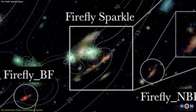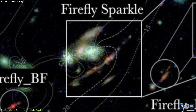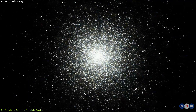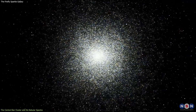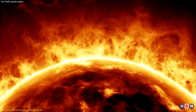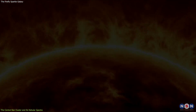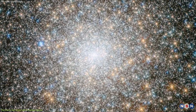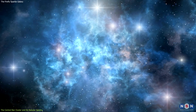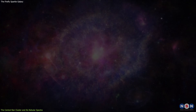For example, it shows evidence of high temperatures, low metallicity, and a top-heavy initial mass function. High temperatures mean that the central star cluster is very hot, with an average temperature of about 40,000 Kelvin, or 72,000 degrees Fahrenheit. This is much hotter than the average temperature of the Sun, which is about 6,000 Kelvin, or 10,000 degrees Fahrenheit. These high temperatures indicate that it contains very massive and bright stars, which are more than 10 times the mass of the Sun. These stars are very rare and short-lived, and they produce a lot of energy and radiation.